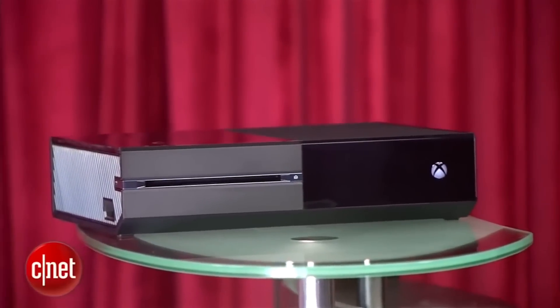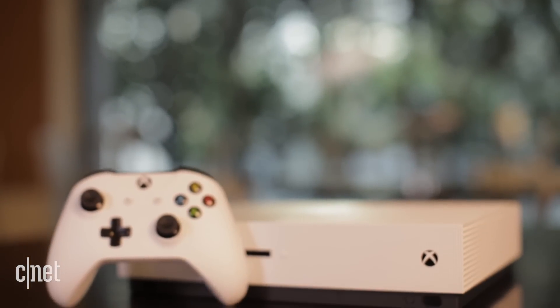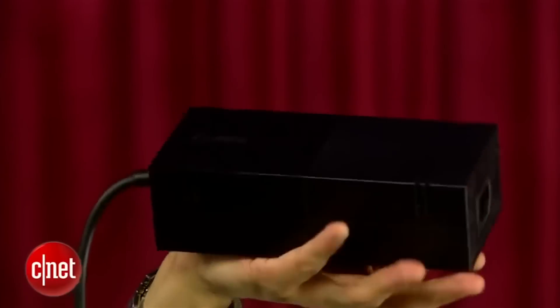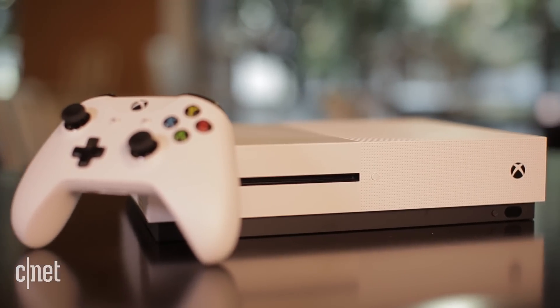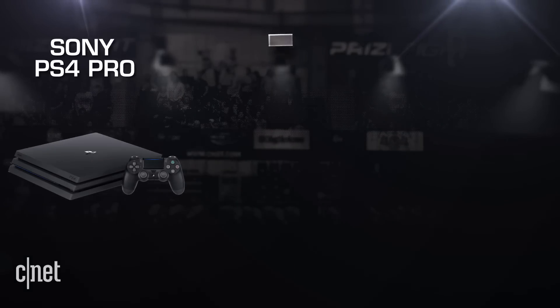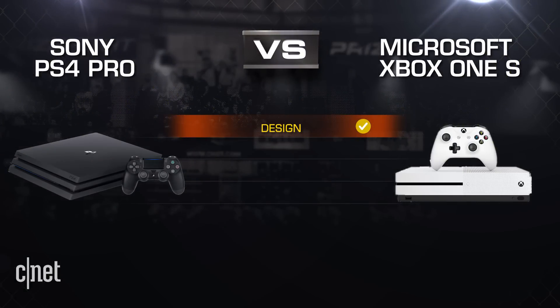The Xbox One S reduces its size from the previous Xbox One by 40%, and the power supply is in the console and not some extra brick. It's a nice compact package, and I like how they mix it up with white for the standard console color and controller. So if we're just talking aesthetics, round one goes to the Xbox One S for me.